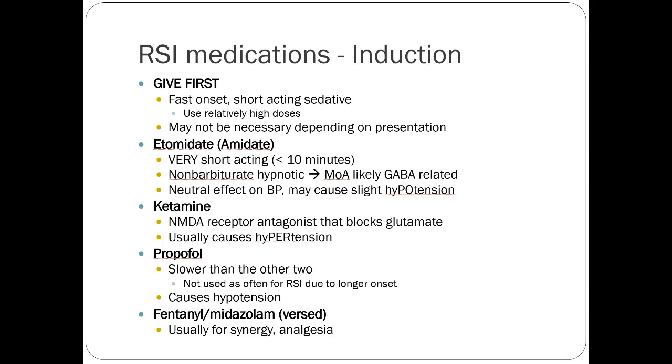The first step is induction. The big part is to give this agent first because you want your patient sedated before you paralyze them. If you paralyze a person who is awake, you're going to put a breathing tube in them and they're going to be panicking — you can imagine if you were awake and somebody gave you a medicine that paralyzed you, you'd feel pretty uncomfortable. Induction is essentially sedation: a fast onset, short-acting sedative used in relatively high doses.